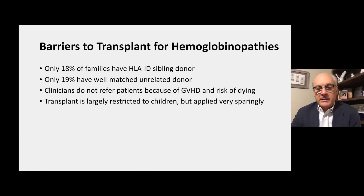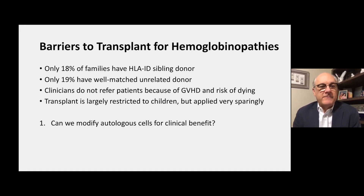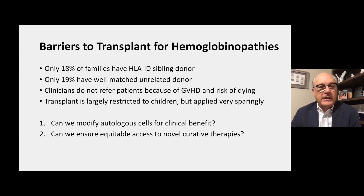The opportunity and the gap that this research aims to address: first, can we modify autologous cells for clinical benefit and thereby expand the availability of curative therapy, because a person with sickle cell disease can act as their own donor? And second, can we ensure equitable access to a novel curative therapy that applies this new approach?